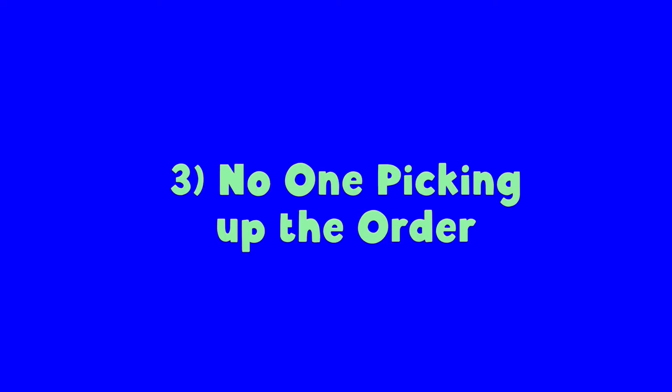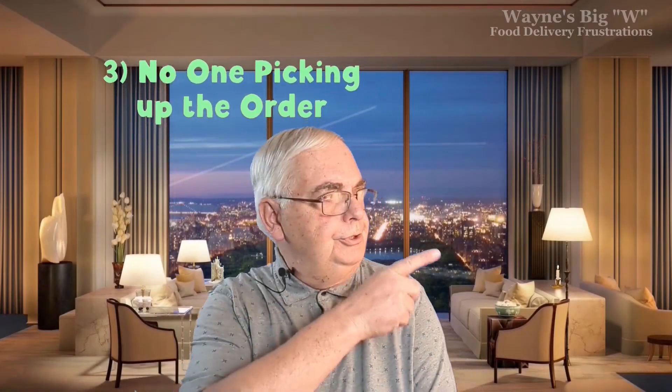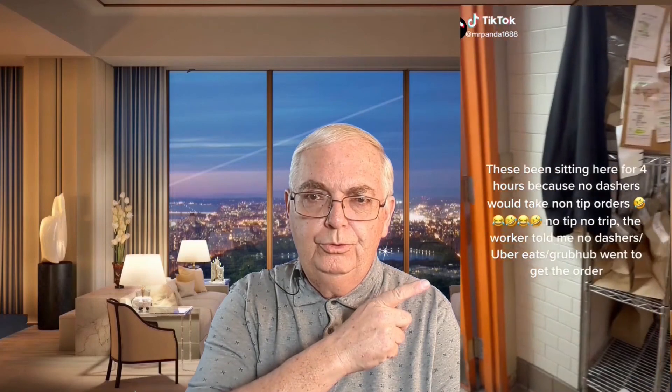Number three: no one picking up the order. There's a TikTok video showing people who ordered food and no one picked it up. Why does that happen? It mostly happens because of no tipping — the driver is probably losing money delivering that order, so drivers tend not to accept it. That's how you end up with a closet full of orders nobody picks up. So if you want someone to pick up and deliver your food, put a nice tip on the order.